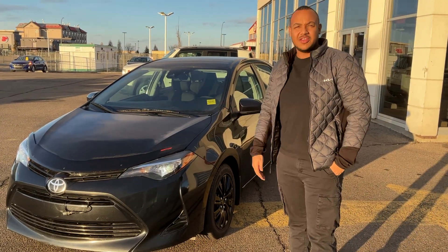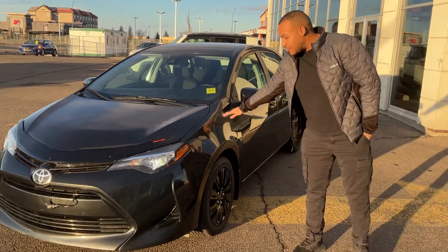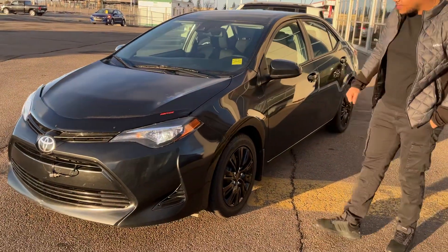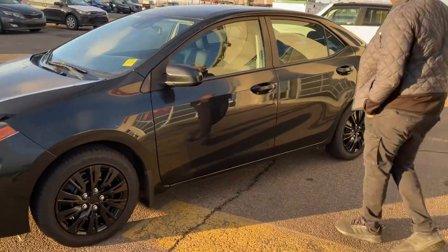On top of that, it's discounted three thousand dollars. Ebony black on the color, you've got LED headlights, all blacked out wheels, and new tires on it — this thing is ready to go.